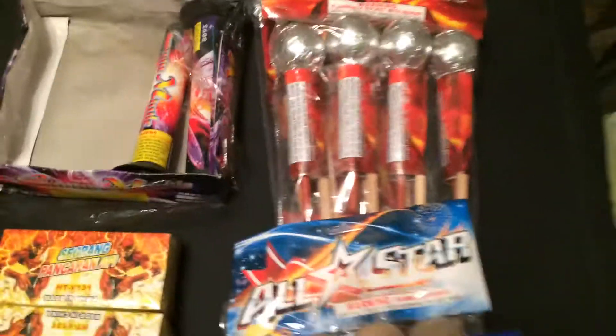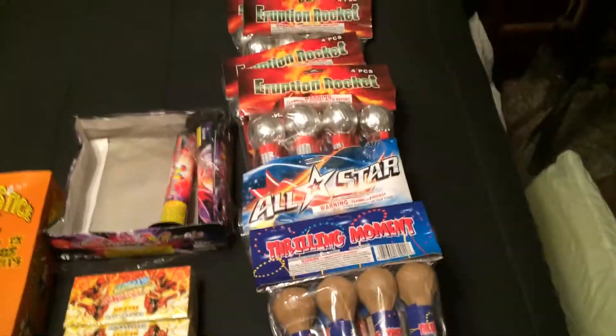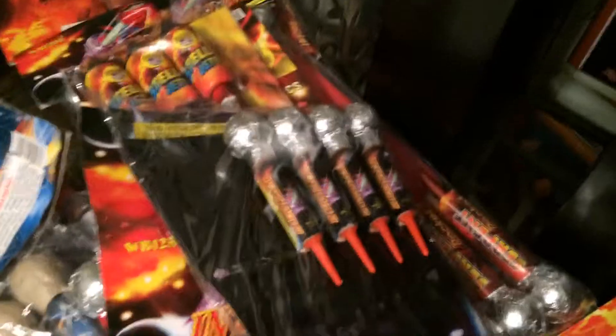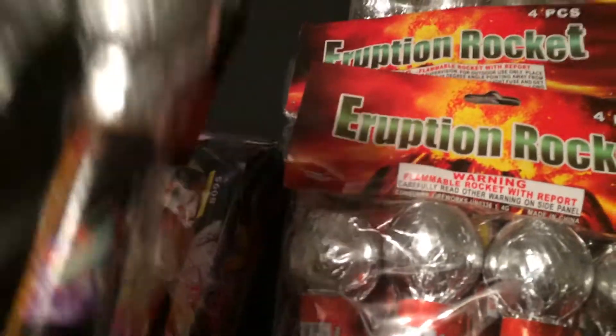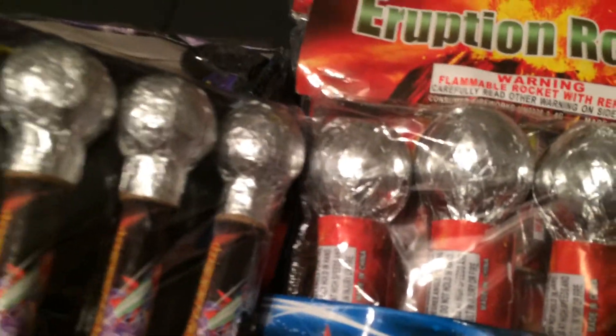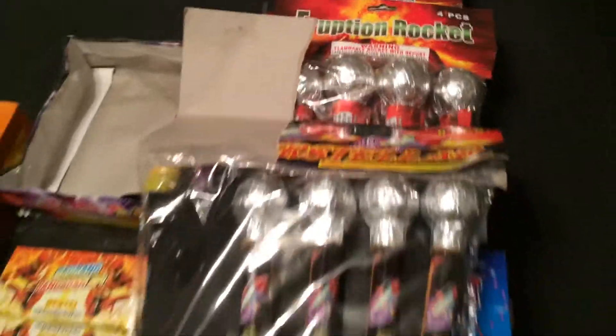I got some rockets over here that I was pretty impressed with — these Interstellar Rockets, pretty badass. I lit a few off yesterday and the head on them is not that big; not as big as an Eruption Rocket. But let me tell you — see the size comparison — not as big as the Eruptions, but definitely a solid rocket.